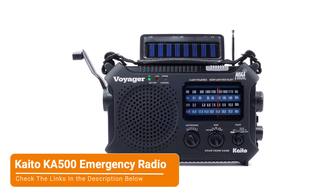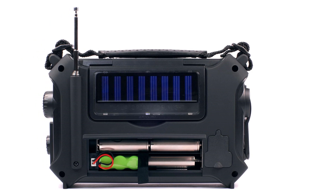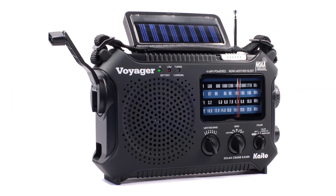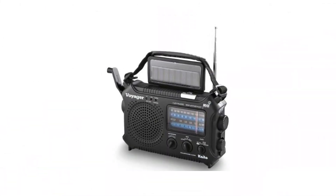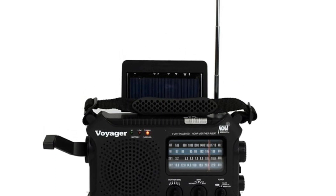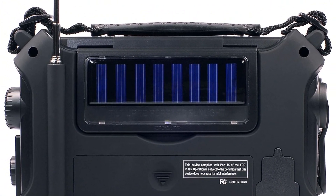Last but not least, we have the Kaito Ka-500 emergency radio. The Kaito Ka-500 comes preset with all seven NOAA weather stations plus the ability to receive shortwave radio and AM signals. Shortwave signals can travel long distances and are less susceptible to interference, making them an ideal option in disaster zones and remote areas. Its 14.5-inch telescopic antenna gives it solid reception for a clear broadcast and neatly tucks away when not in use. The Ka-500 also has a specific dial to toggle between the NOAA stations, another to tune from FM and shortwave, and a third to switch the power source.